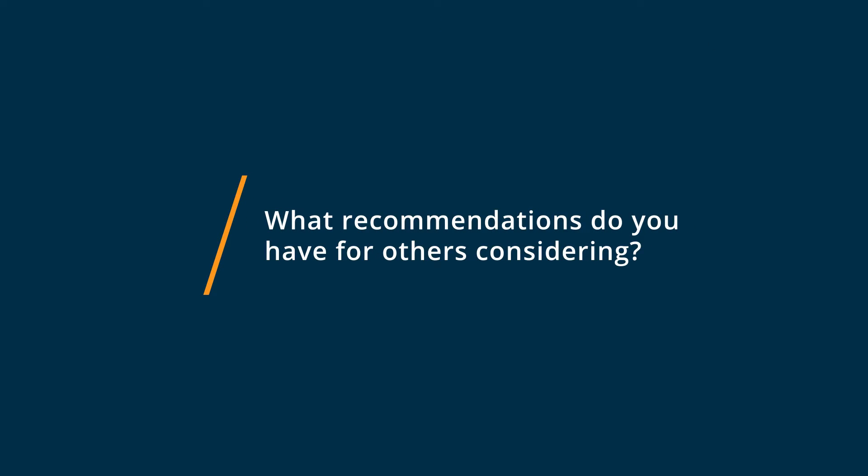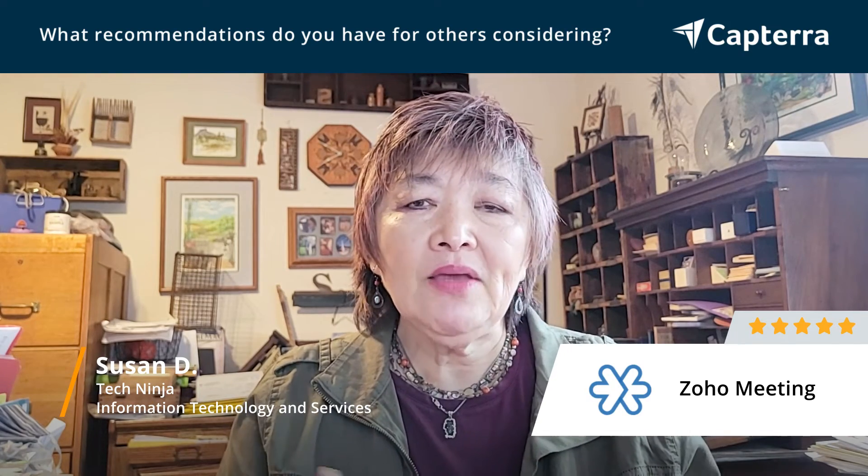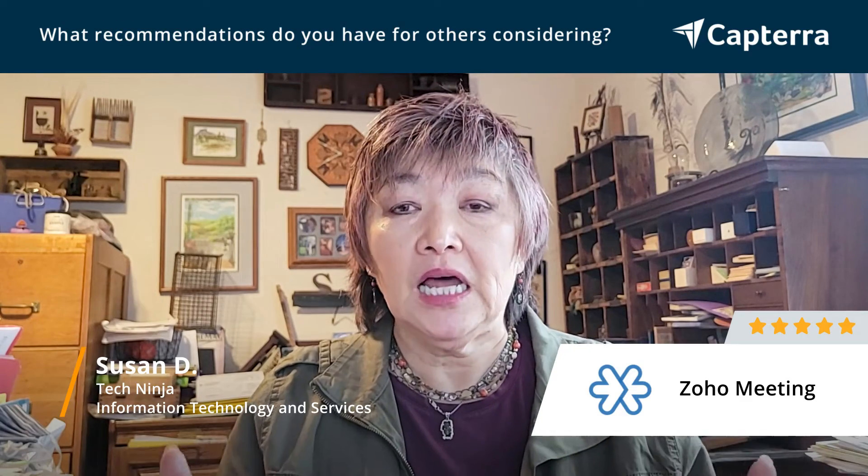So if you're looking for something else besides Zoom, I recommend Zoho Meeting as an alternative. One of the reasons I really made the switch is because I'm using Zoho One. I'm paying a fee of $37 per month for all the tools within Zoho One, and there are a lot. Zoho Meeting is just one of them.